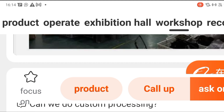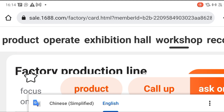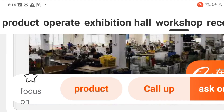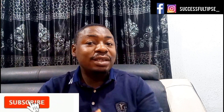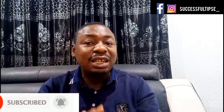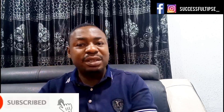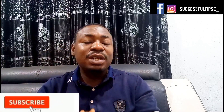You can use this same process to search for any product you want to buy directly from the factory. Whether it's a watch, toilet paper, or any product at all — you can use this method and get the same results. This is how you can find a factory and buy directly at a very cheaper price. Thank you so much for watching — please comment, like, and subscribe to this channel. Bye!